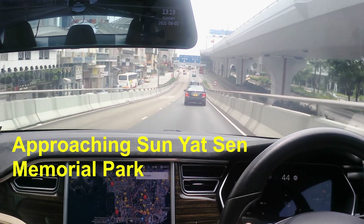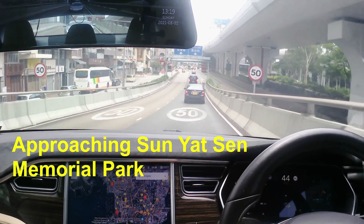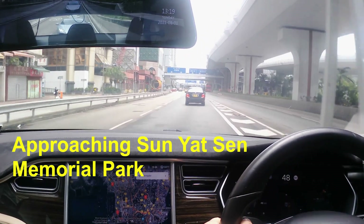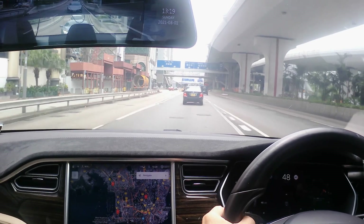Hello and welcome to Toothless Tesla. Today we are heading to Sun Yat-sen Memorial Park in the western part of Hong Kong Island.